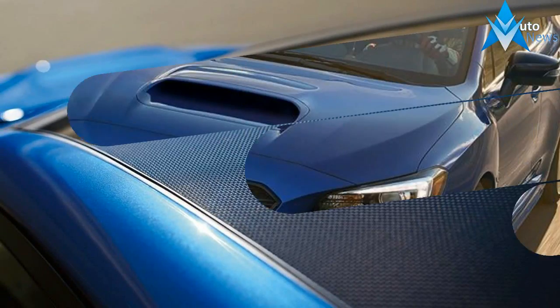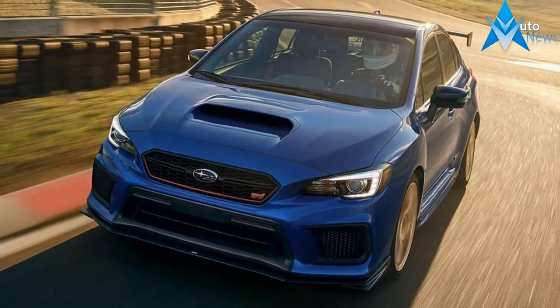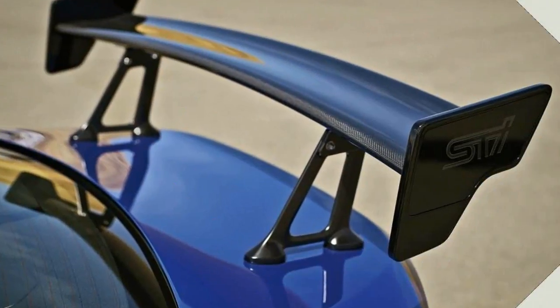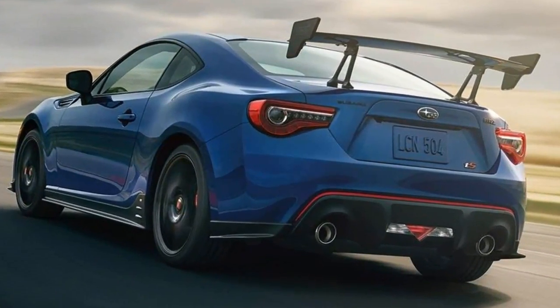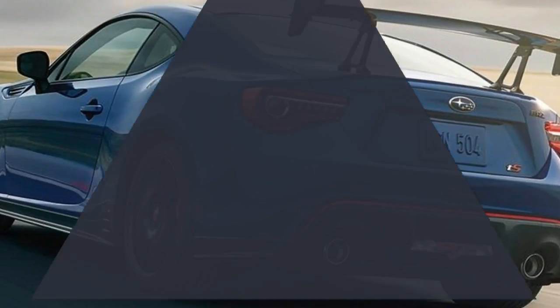In terms of exterior styling and aerodynamic revisions, it's hard to miss the new large rear wing. It's constructed from carbon fiber and is manually adjustable. New aerodynamic appendages appear at the front and sides of the car too. New STI-branded fog lights appear, alongside BRZ TS badging and a slightly different rear bumper.